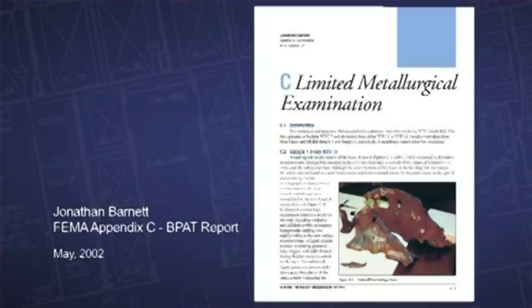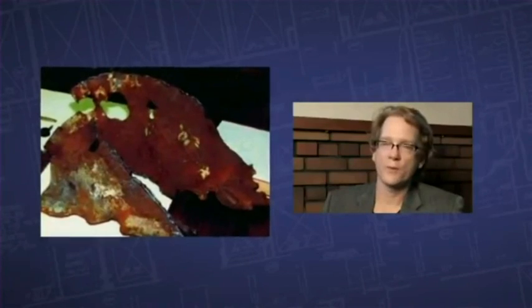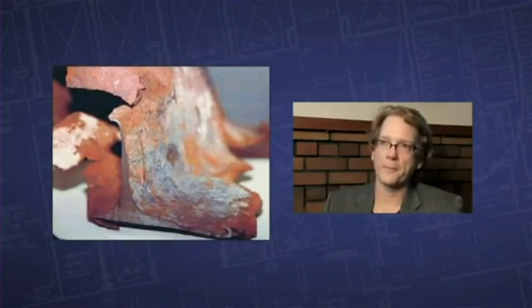Jonathan Barnett's study, which was very well done and quite extensive, is all documented by FEMA in Appendix C of their BPAT report from May of 2002. Unfortunately, it was never used in the NIST report. And I'd like to know why NIST excluded the evidence of melting steel. Why is this forensic evidence not being included in the report?